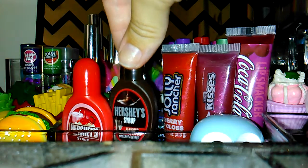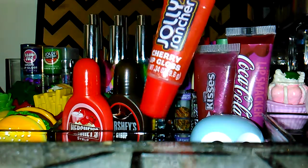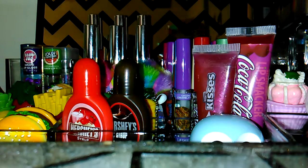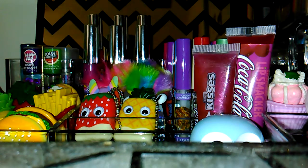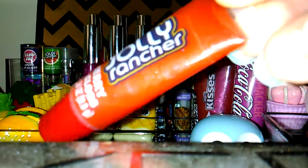And then I got the chocolate one — that's the same deal, a very good chocolatey scent. And then I got this Jolly Rancher cherry gloss. I'm actually gonna take them out as I show you, and this one has a really pretty color.